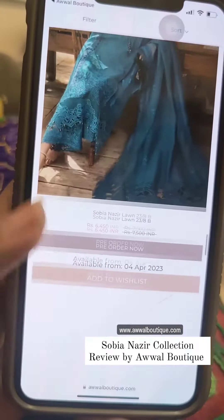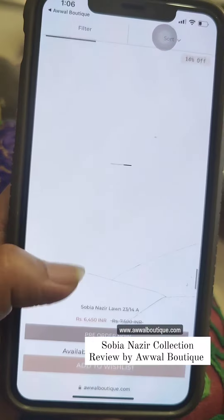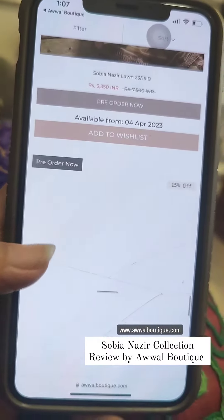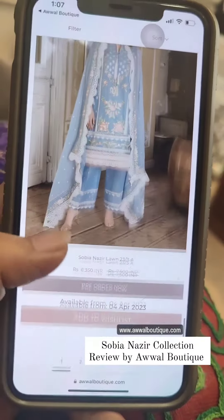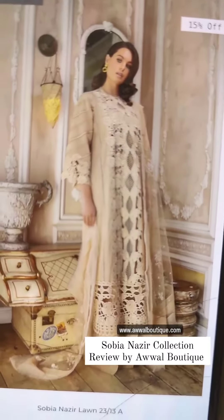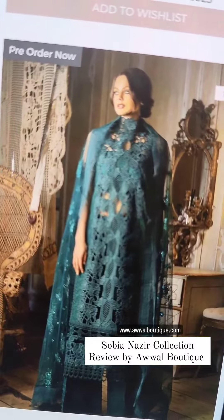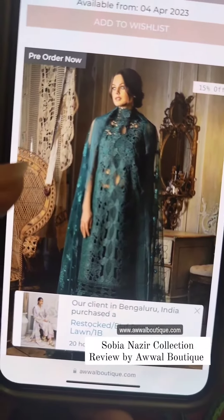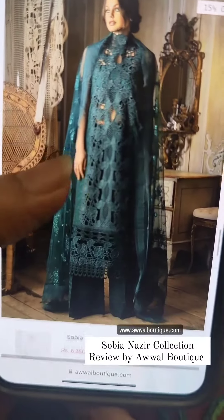We also see that this time Sobia Nazir has given designs which are very lacy and very stylish, so you can make a very designer shalwar kameez out of it. By lacy I mean like this and like this — as you can see, the design is far away from being a traditional lawn outfit.